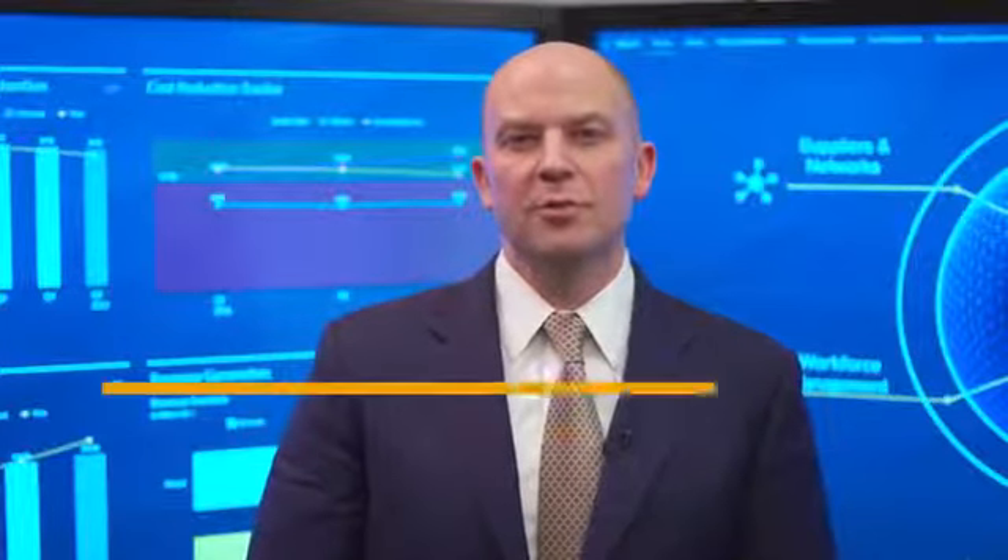Hi, my name is Arlen Shankman and I'm responsible for global business development at SAP. Part of my responsibility includes mergers and acquisitions.